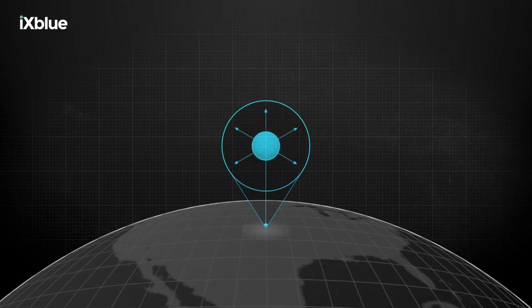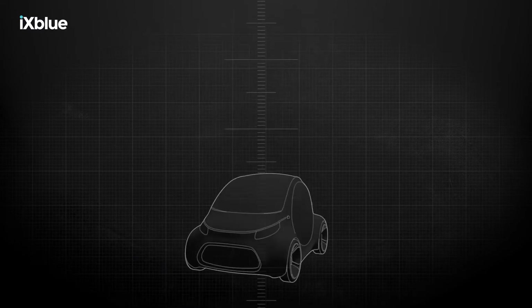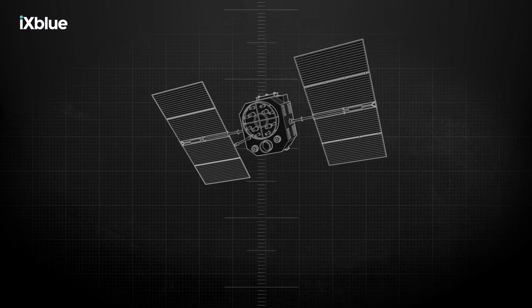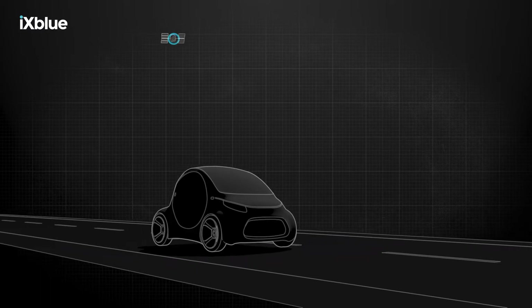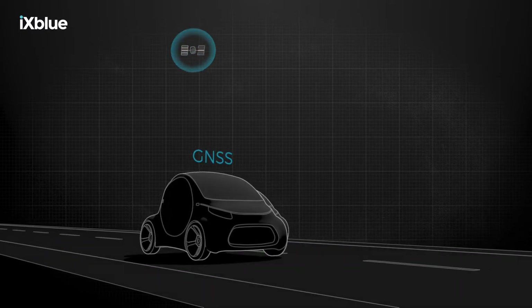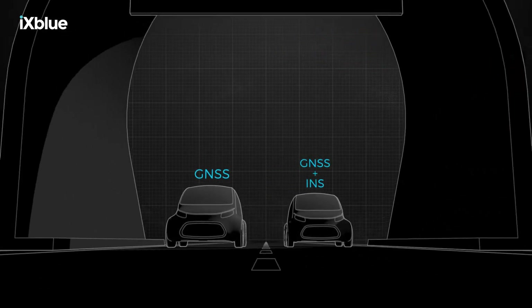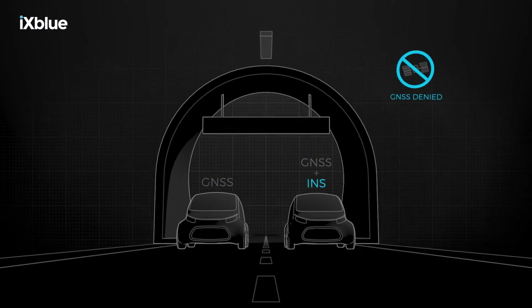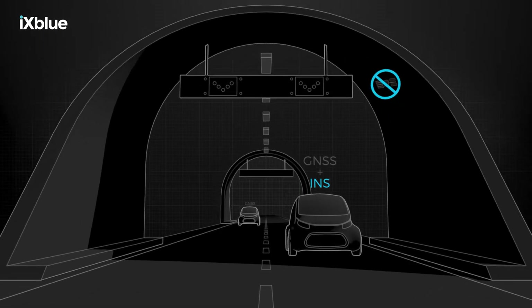Inertial navigation systems calculate the position, orientation and velocity of a moving object. These systems are used in many different vehicles, from the depths of the ocean to outer space. GNSS-aided navigation relies on a clear signal from a satellite to establish position. In contrast, inertial navigation does not need external sensors. It offers uninterrupted navigation and positioning in GNSS-denied environments.